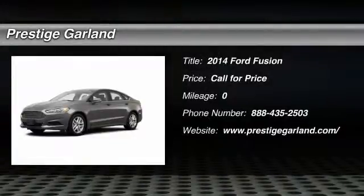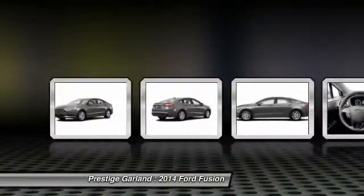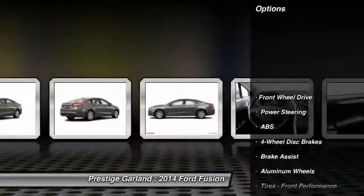The 2014 Ford Fusion. You can have both — impressive power and great economy in a Fusion. Here are some of this vehicle's great options.